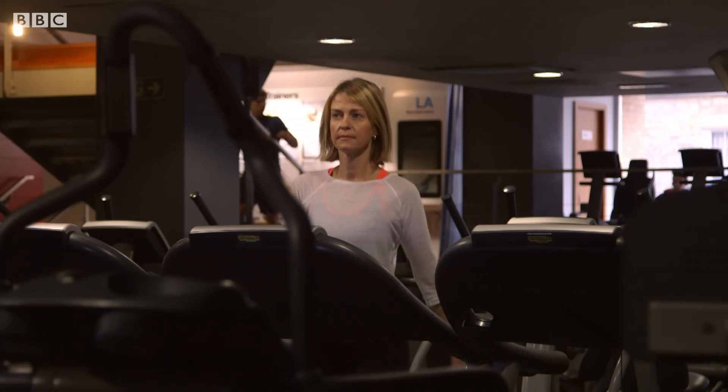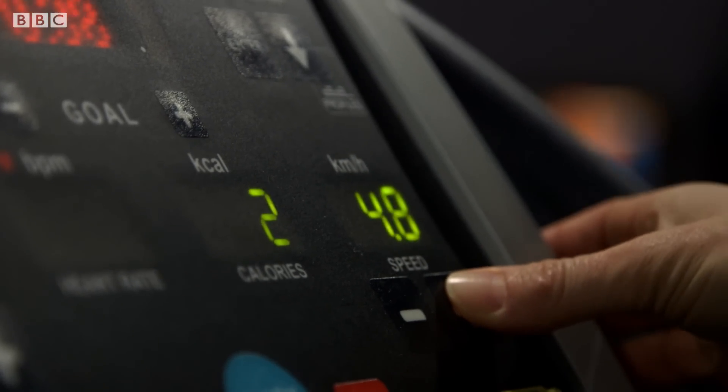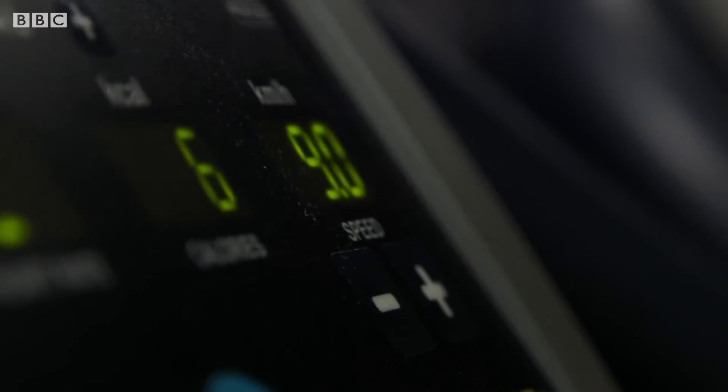But there's also the issue of perception. A study from 2012 found that the treadmill can distort our perception of speed. When participants were asked to match their outdoor running speed on a treadmill, they ended up running significantly slower. This suggests that not only do we work harder when we're running outside, we don't even realise we're doing it.